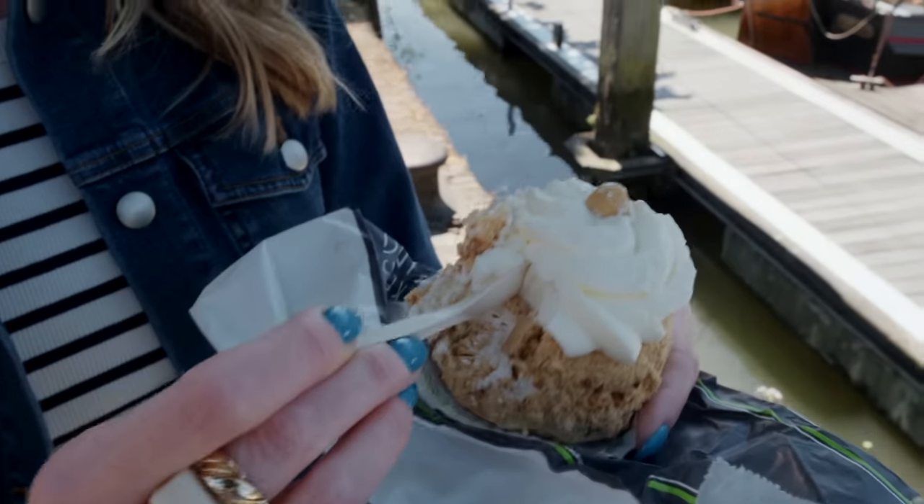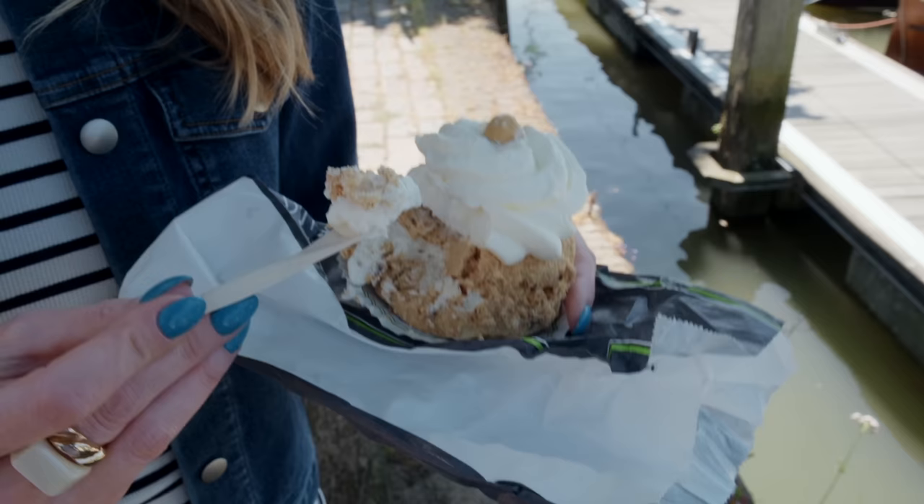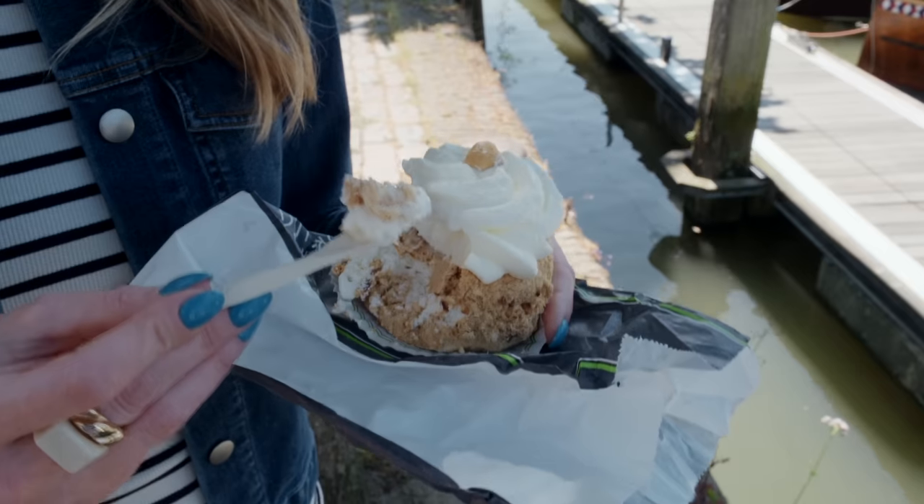Oh my god. It is really sweet. Yeah, it's definitely a strong hazelnut flavor, mostly in the crust of it. And the crust is honestly kind of like a meringue — it's got the texture of a meringue.